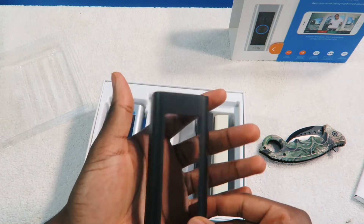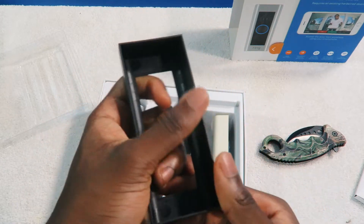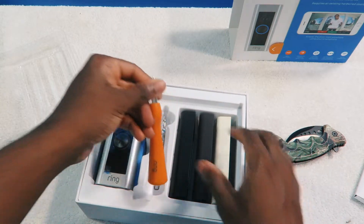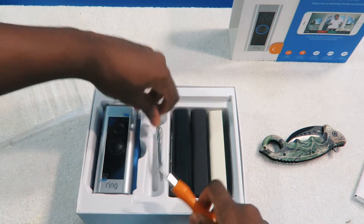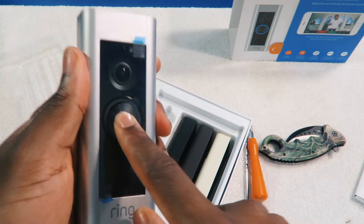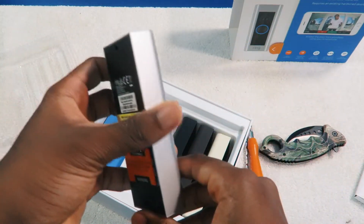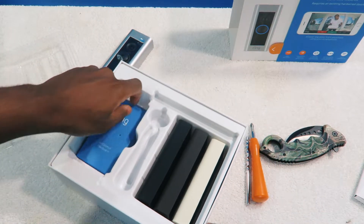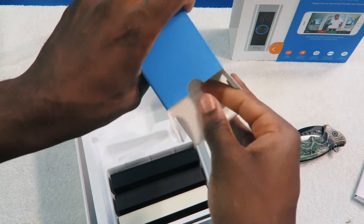They were nice enough to include the face plates, so it's not like other companies where you have to buy them separately. There's a nice little brown one and a cream one. You also have some tools included, which is very nice of them — it's interchangeable. Even more tools. And then you have the actual doorbell itself — this is a real button, and this is the camera, a wide angle lens camera, so you're going to see everything. The back holds the installation hardware — all the guts, nuts, and bolts.